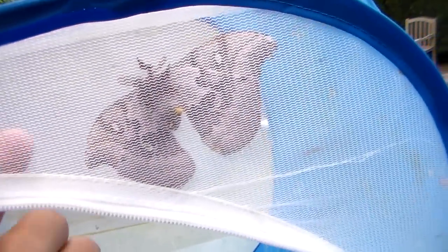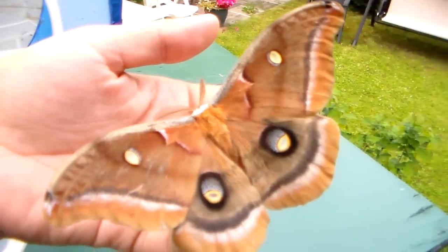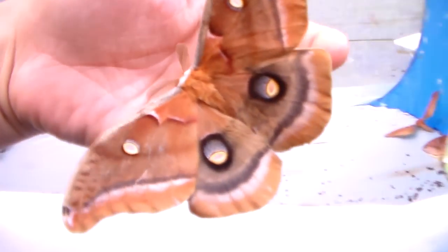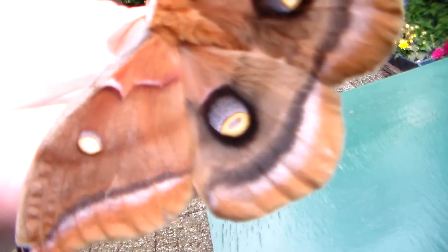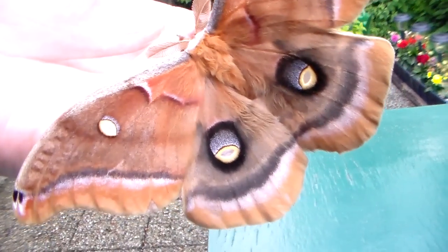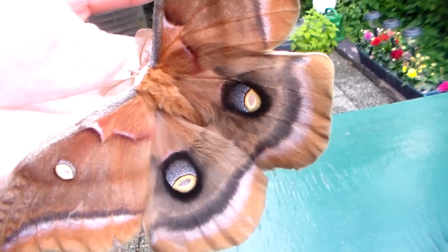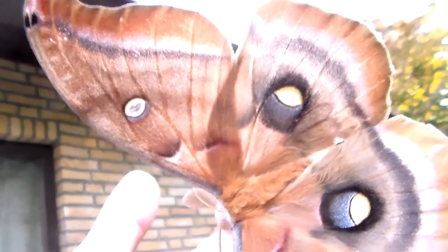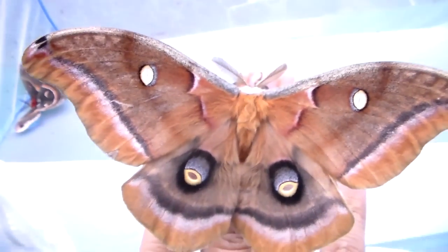What we have here next is the Polyphemus moth — well, I'm not sure of the pronunciation, my native language is not English — it's the Polyphemus moth, Antheraea polyphemus. They're quite large as you can see, and they have quite beautiful and decorative eyespots on their hindwings, for which they've been named the Polyphemus moth, because in mythology Polyphemus was a cyclops with one eye. It's beautiful — as you can see, the spot in the middle is transparent. Really beautiful. These also occur in North America.